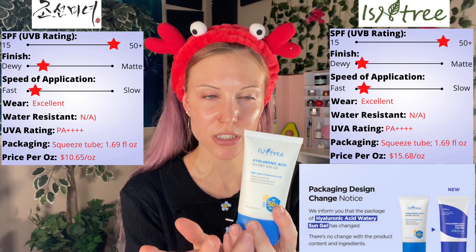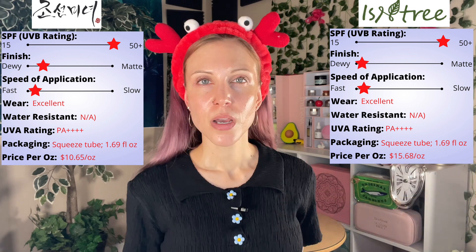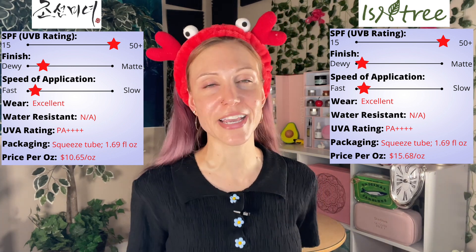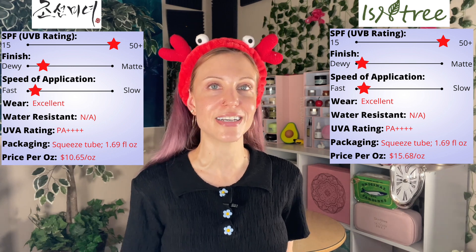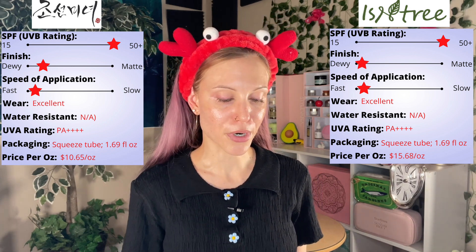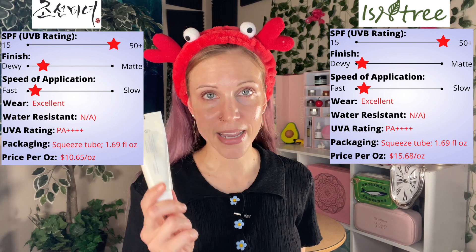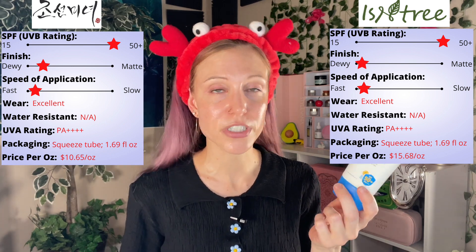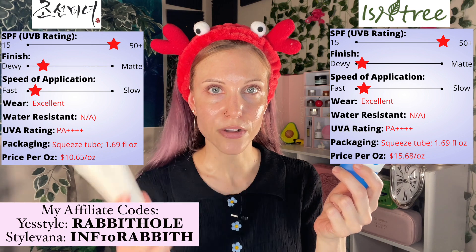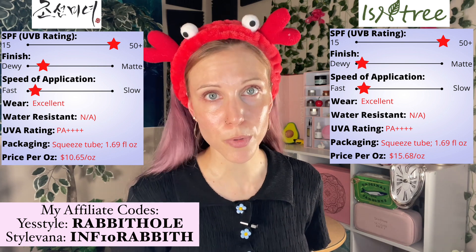This is the old packaging from Ecentry — it's now been updated. What they changed is the label is now much easier to peel off, so it's easier to recycle. Price per ounce is tricky because it's so hard to tell you how much a Korean sunscreen costs — it fluctuates so much. For now, I'll go with the established prices: Beauty of Joseon at $18 and Ecentry at $26.50, so the Ecentry is more expensive. Although I just checked YesStyle and this is $18 and this is about $13 there. You can also shop Jolse, Stylevana, and StyleKorean to find better prices.